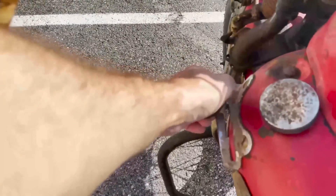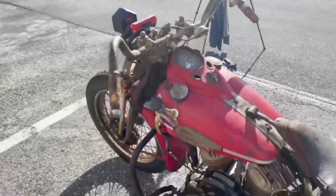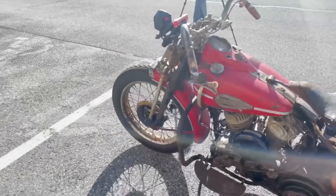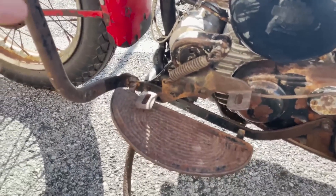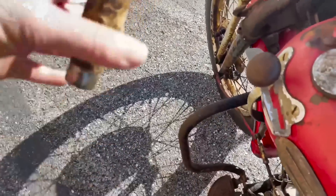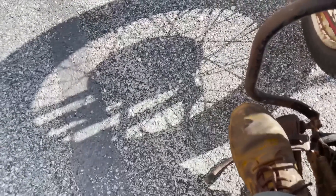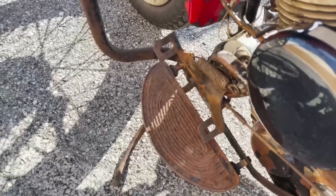This is a suicide shift. One of the toughest things about this bike is how the clutch works — it's a foot clutch, and the way it works is nothing really springs back. Right now the clutch is in, and if you push this down with your heel — which I have a hard time actually reaching — that's the clutch being in, and then you would go down here and shift it and flip the clutch back.